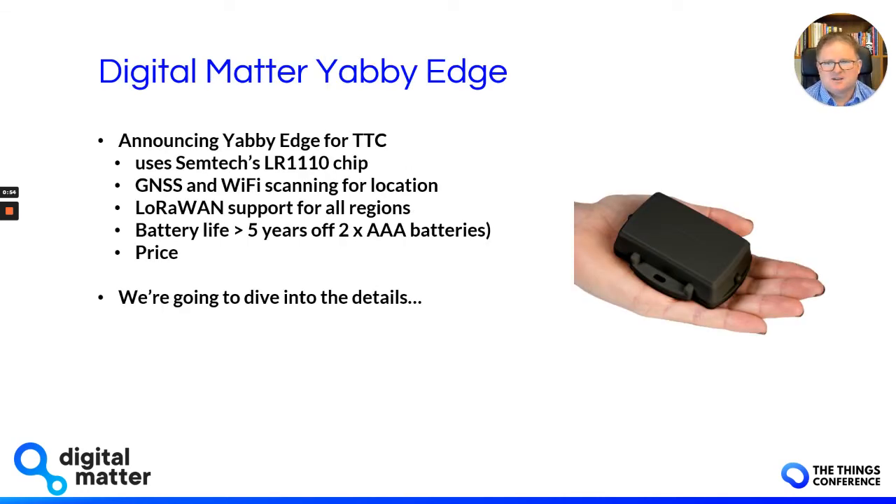What we are doing is announcing this week the new Yabby Edge device, and it coincides with the Things Conference. This new device uses Semtech's LR1110 chip, which is what this presentation is really about. The device uses both GNSS scanning using GPS and BeiDou, and Wi-Fi scanning for location, so it'll work both indoors and outdoors. It's LoRaWAN supported for all regions, we're getting great battery life, and it's coming at an aggressive price point.